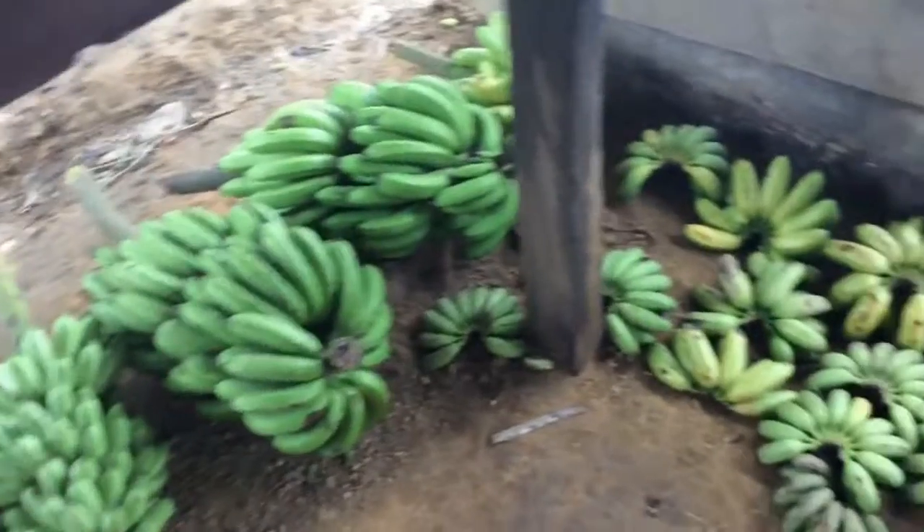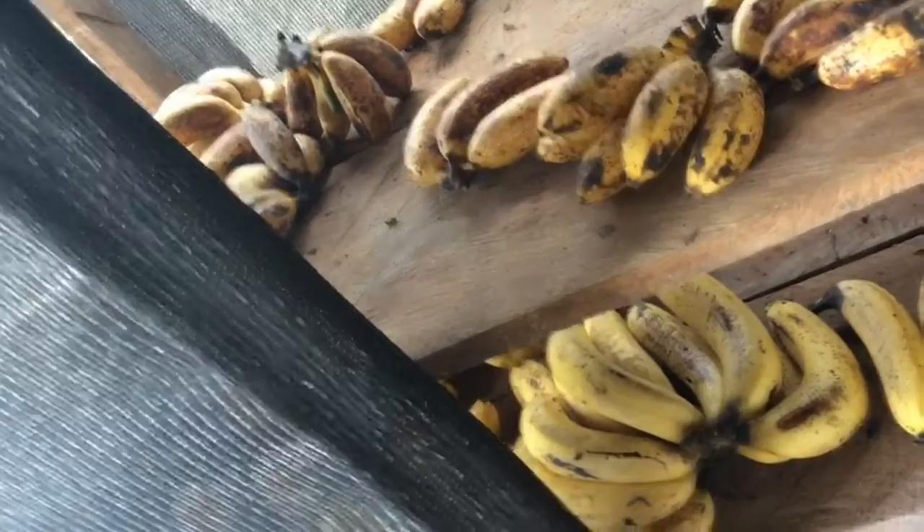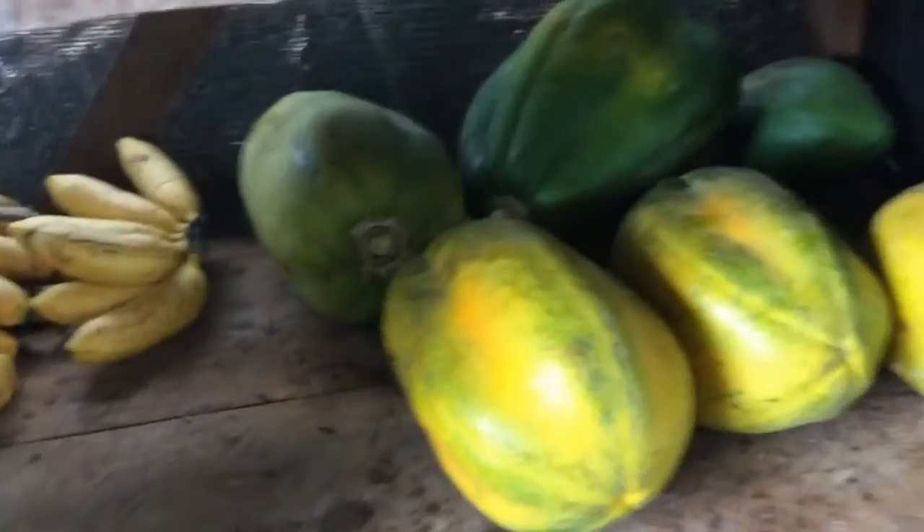We have a lot of bananas. These are the green ones that will make you constipated, and there are the ripe ones. There are some papayas too — we've been harvesting maybe five or six a day for a while now.